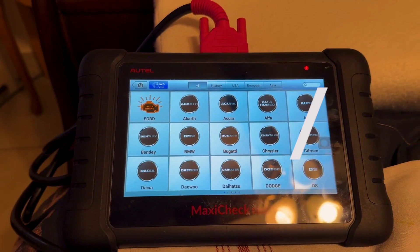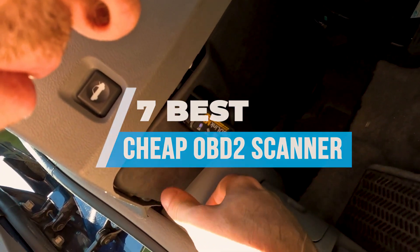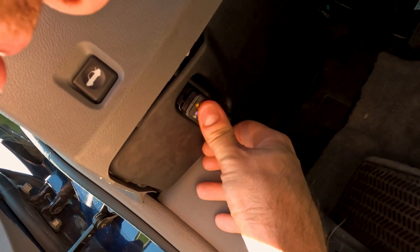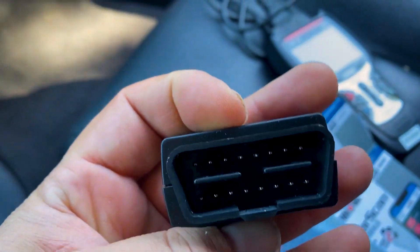In this video, we will show you the 7 best cheap OBD2 scanners you could buy now. All of their links are available in the description box if you are interested. So without wasting any more time, let's jump to the video.